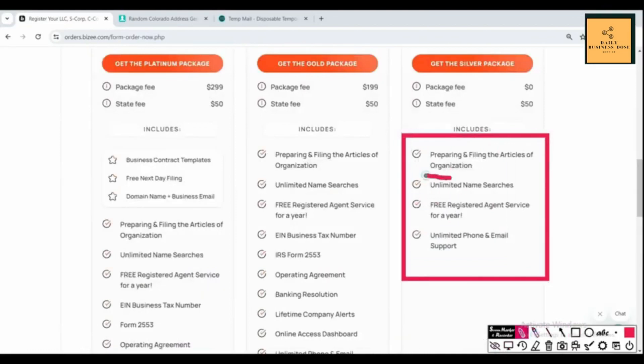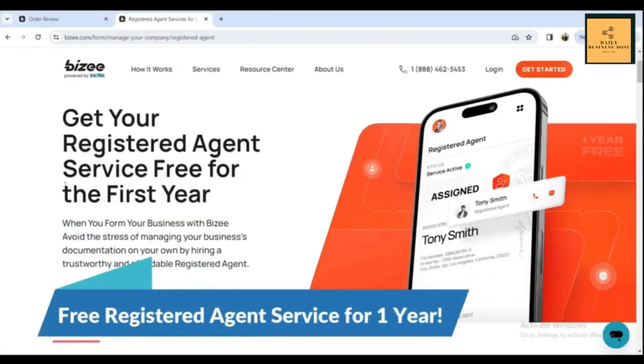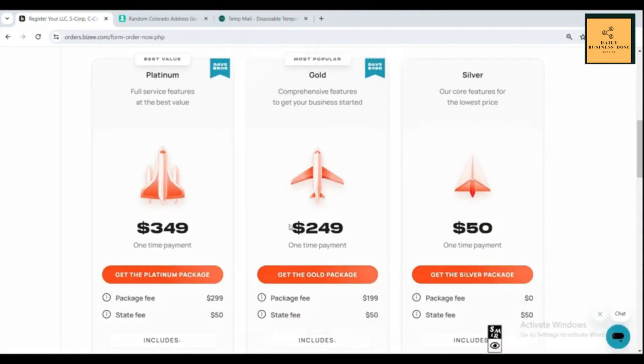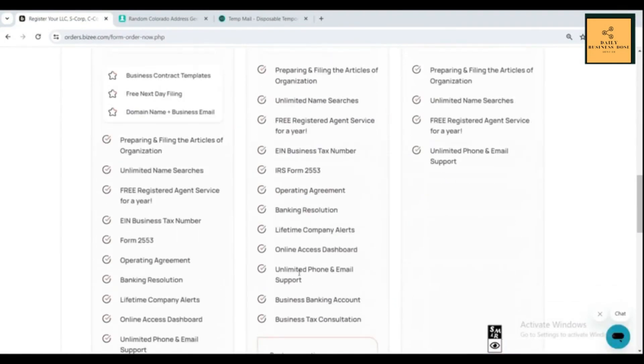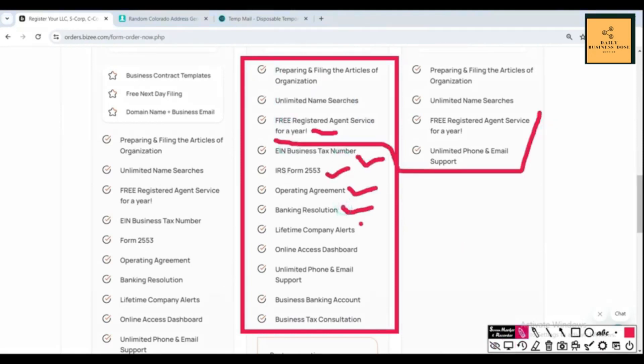Some of the extra services included in the silver package are preparing and filing the articles of organization, unlimited name searches, free registered agent for one year, and unlimited phone and email support. The gold package costs $249 and is highly recommended — it includes filing an EIN (business tax number), Form 2553, operating agreement, business bank account, lifetime company alerts, tax consultation, and more.